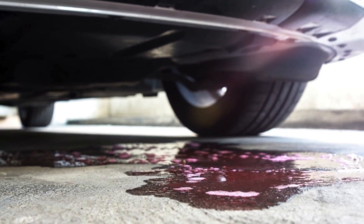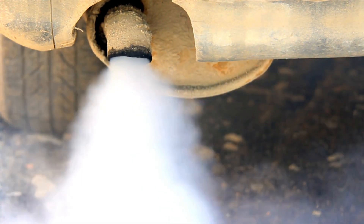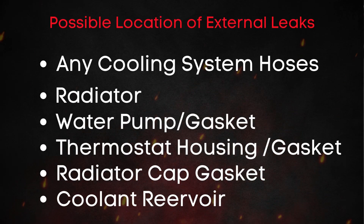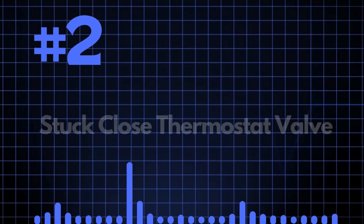If the level drops again, it indicates a coolant leak somewhere in the system. If you notice white smoke in your exhaust, it's likely an internal leak. If you notice a green puddle of coolant under your car, it's likely an external leak.